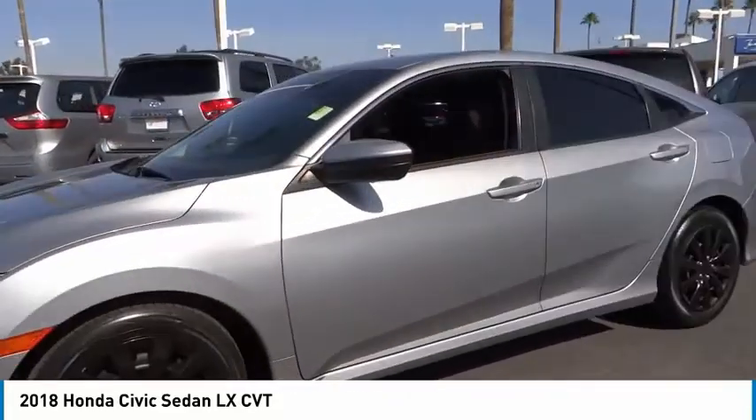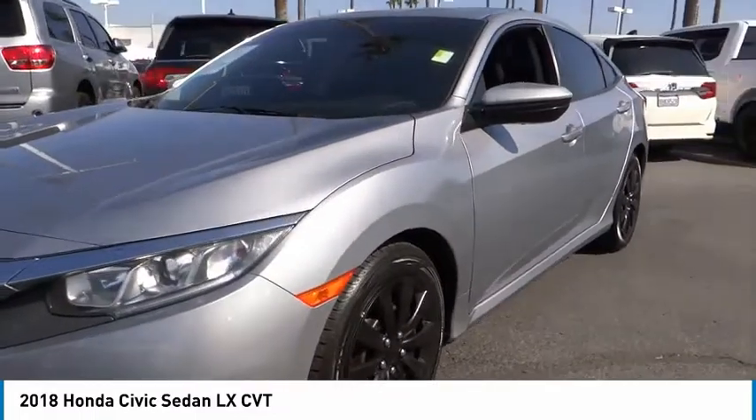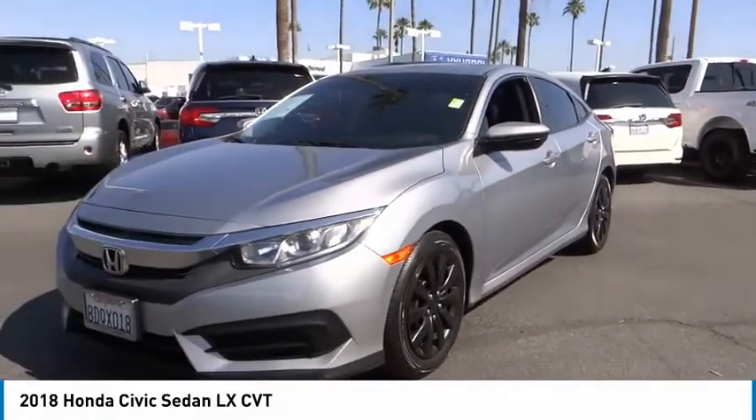Speed control, rear window defroster, security system, low tire pressure warning, and power windows.